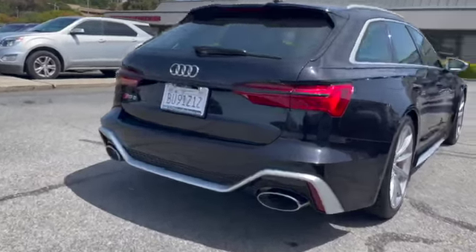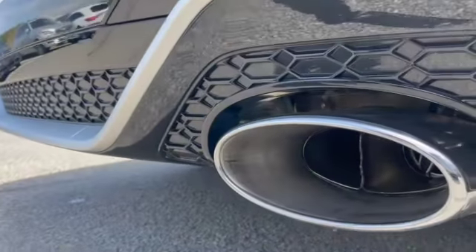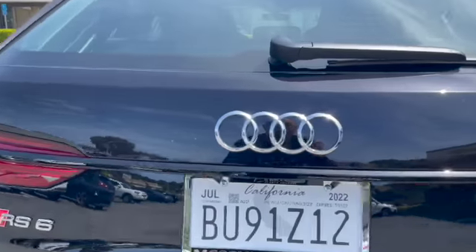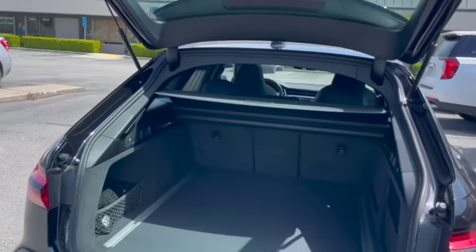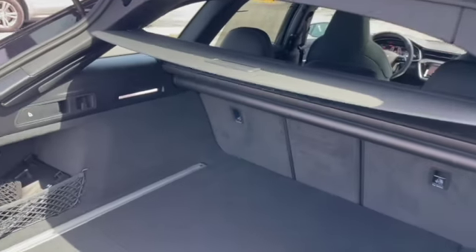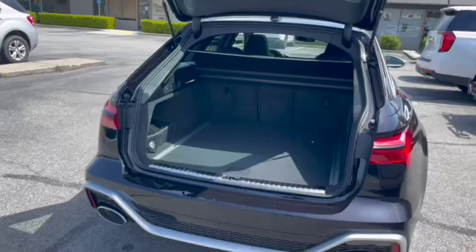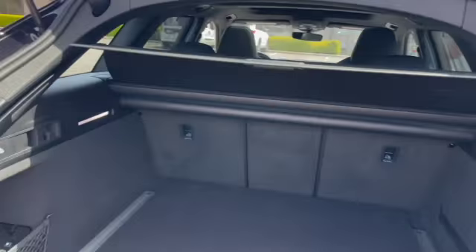Starting from the rear, I've put it in sport mode so you can hear that exhaust tone. It's got rear parking sensors with rear cross-traffic alerts, a rear hatch and lift gate with added cargo protection, and this long luggage cargo area with folding rear seats.